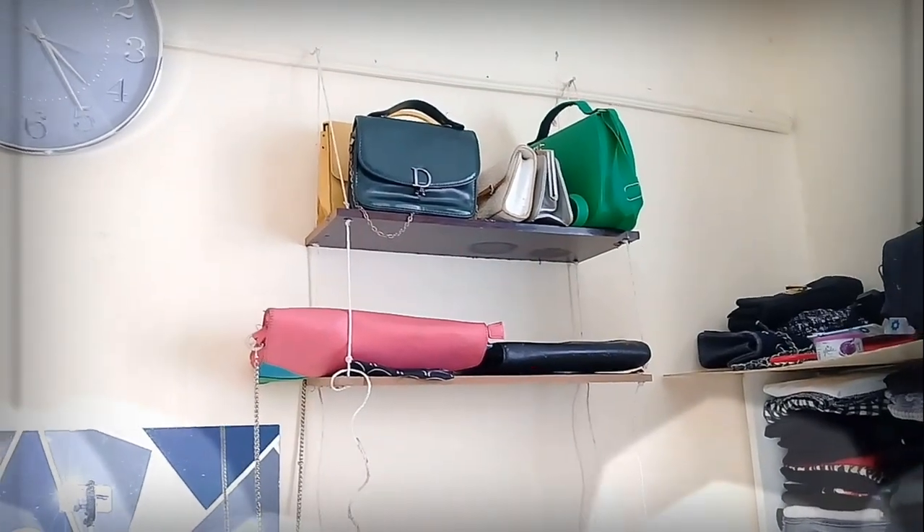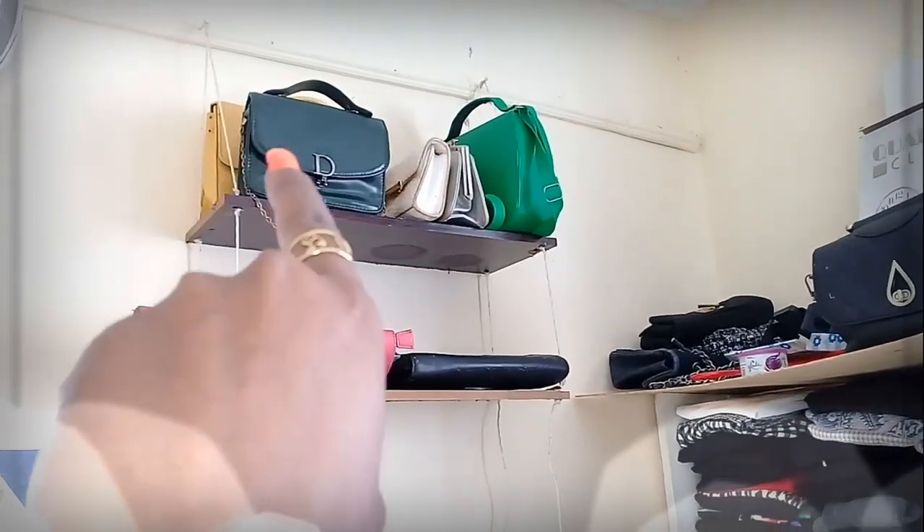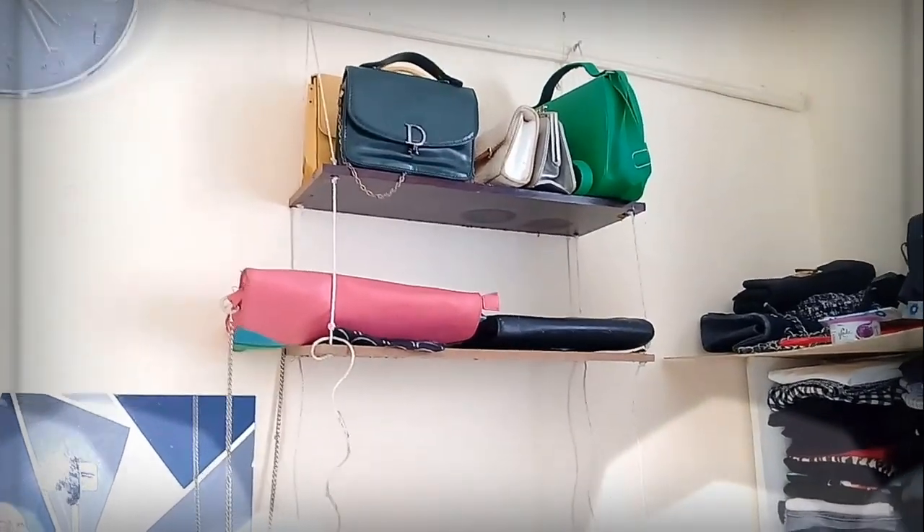I'm going to start from up top where I have my handbags. I'm not going to go into details with the handbags because I have a very extensive video on this channel of my handbag collection. I do need a few more, so let me know if you'd want me to do another handbag collection video — meanwhile, go check out the existing one. Let me know if you love this look by the way!